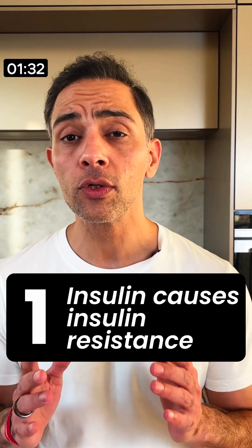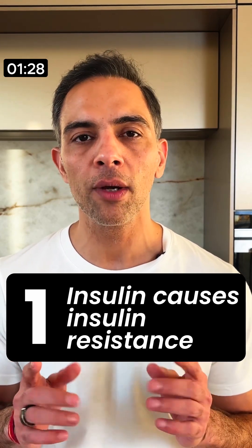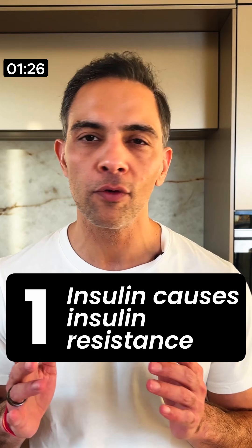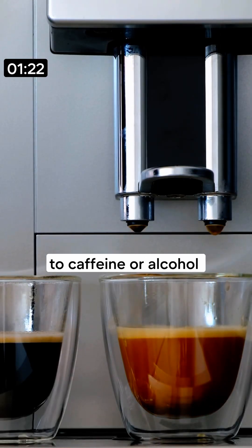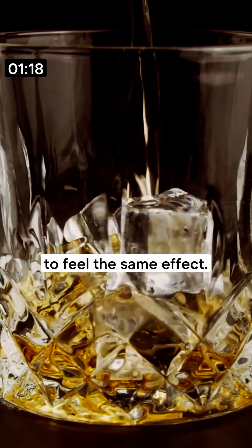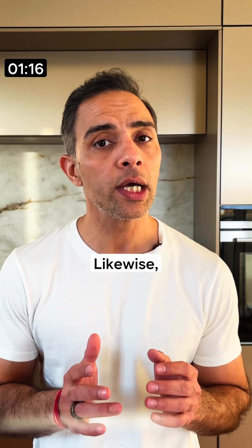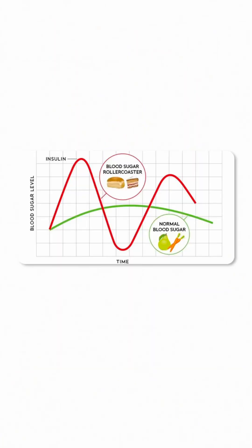Number one: insulin causes insulin resistance. This might sound strange, but this is how our body works. For example, a person who is addicted to caffeine or alcohol will need to consume more over time to feel the same effect. Likewise, the more we spike our glucose by eating or drinking refined carbohydrates and sugar, the more insulin it takes to get rid of that glucose.